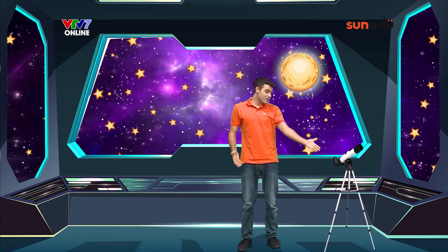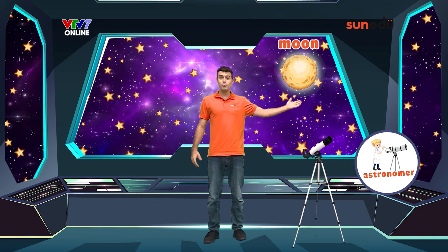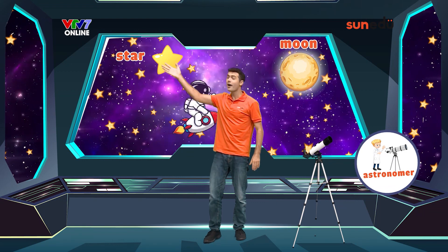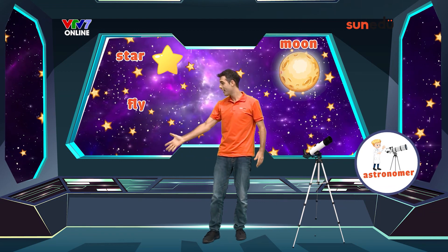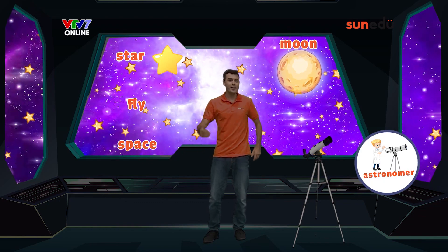Wow! This is incredible. Have you ever looked up into the night sky? Then maybe you've seen stars or the moon. Today's 5 New Words are all about space. Our first word: astronomer, moon, star, fly, space. Let's go on an exploration to space!